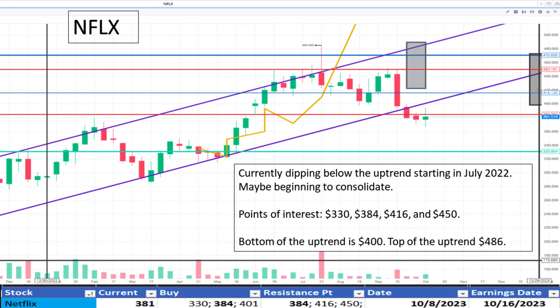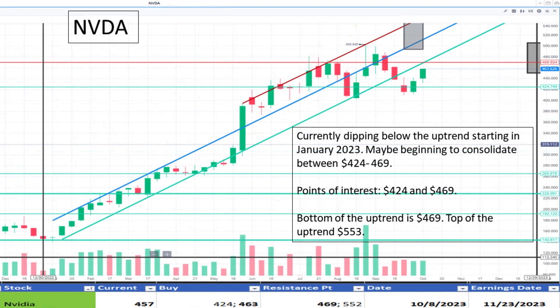Now with NVIDIA at $457. It's currently dipping below its uptrend beginning in January 2023. We're continuing to watch the bottom of the uptrend at $463, also citing resistance at $469. It appears to be at a discount.